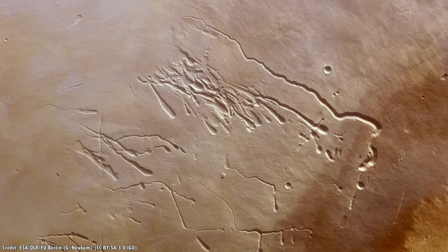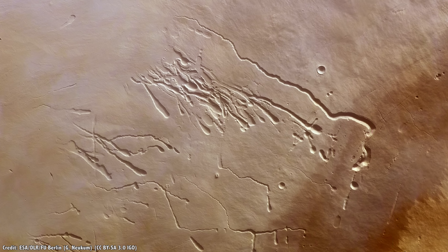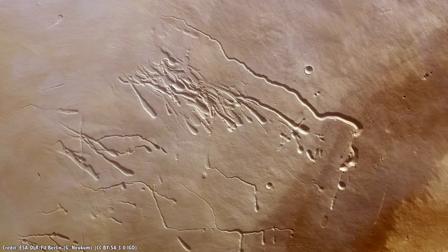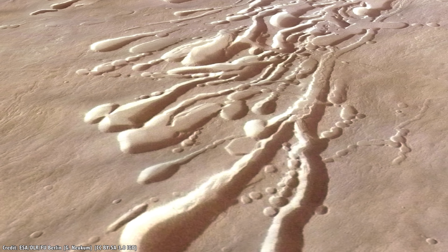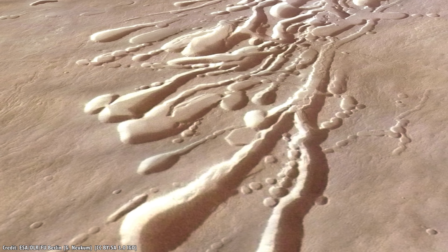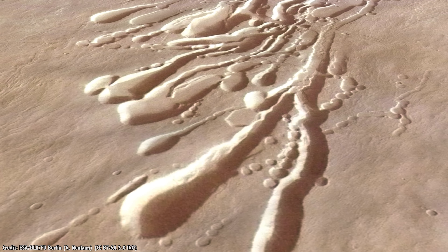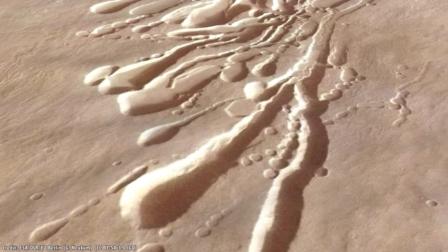Because of the lower gravity on the Moon and Mars, lava tubes should be much more extreme. On Mars, there could be lava tubes that measure hundreds of meters across and hundreds of kilometers long. On the Moon, lava tubes could be kilometers across — big enough to hide a city inside.